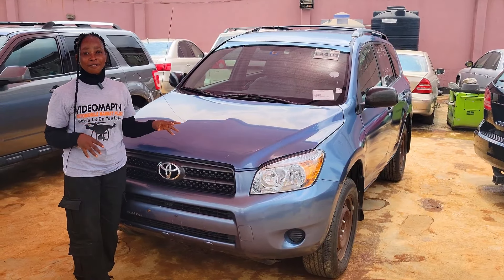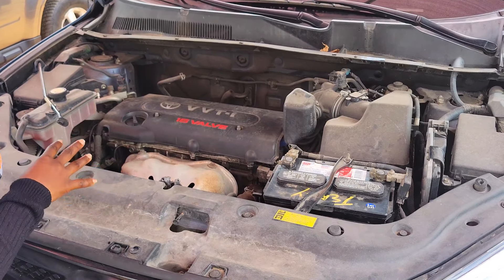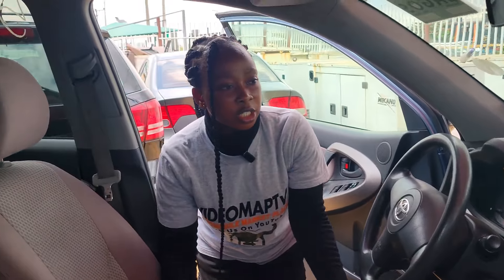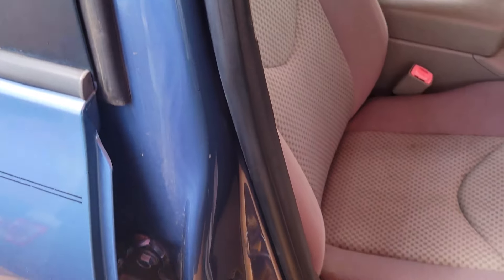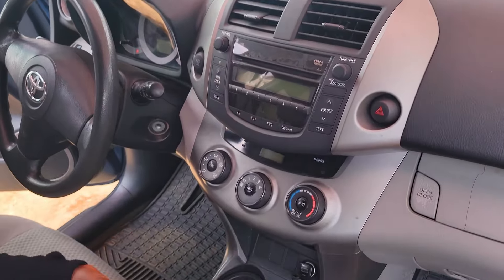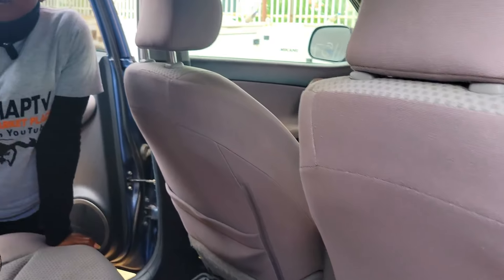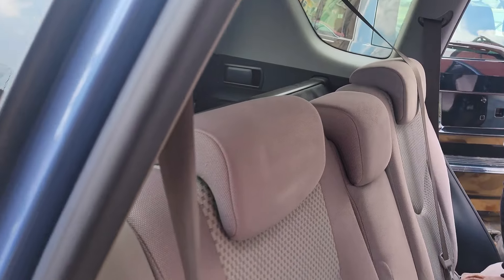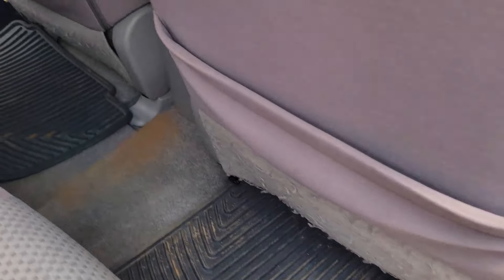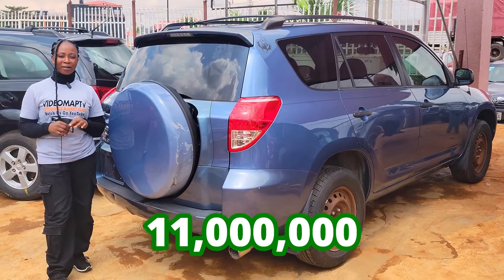This is a foreign-used Toyota RAV4 2008 model with a VVT-i five-plug engine. It has a grey fabric seat interior, a clean dashboard, factory-fitted sound system, and automatic transmission. It features two cup holders, a center console, sealed roof, and three headrests in the backseat. This car is going for 11 million naira, negotiable.